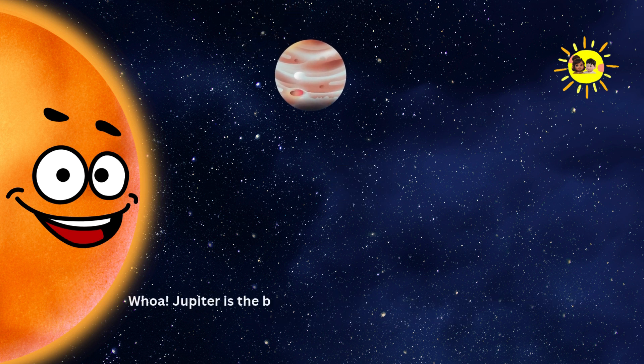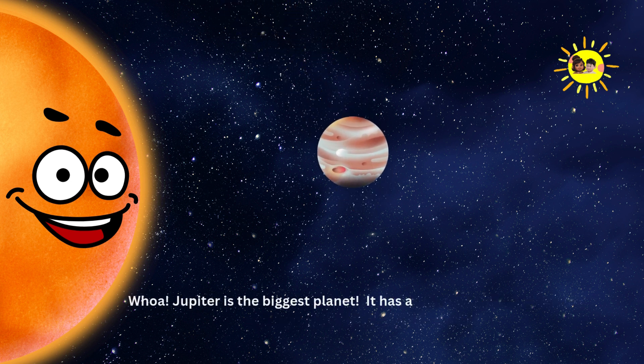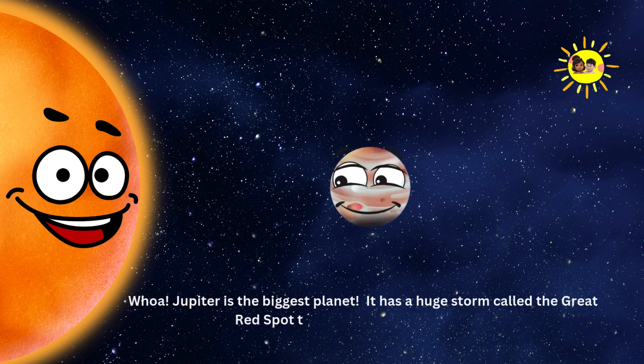Jupiter. Whoa! Jupiter is the biggest planet. It has a huge storm called the Great Red Spot that's been spinning for years.